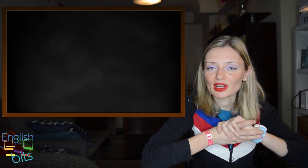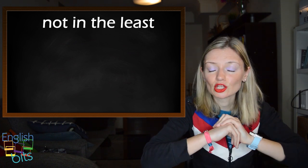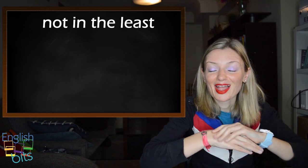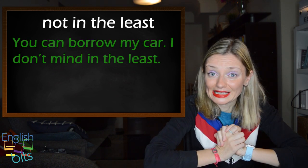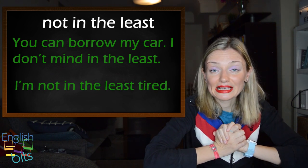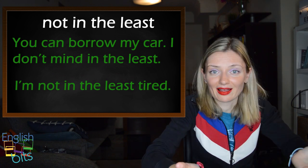Let's move on to our second expression: 'not in the least'. It means 'not at all'. For example: you can borrow my car, I don't mind in the least. Or another example: I'm not in the least tired — no estoy cansada para nada.